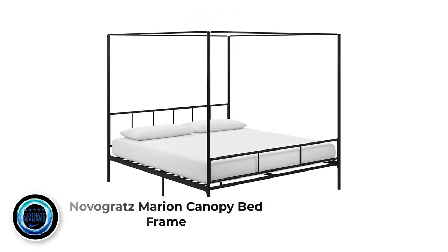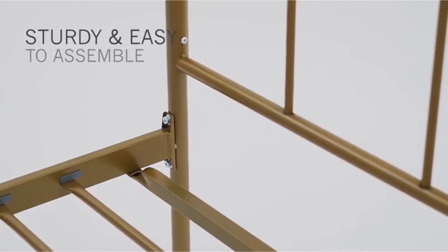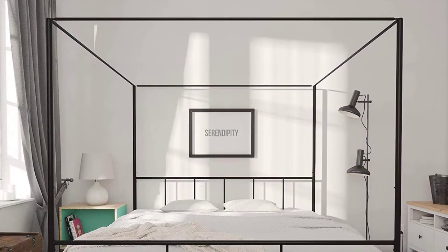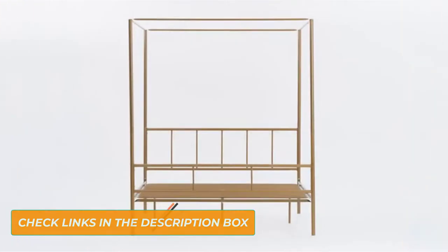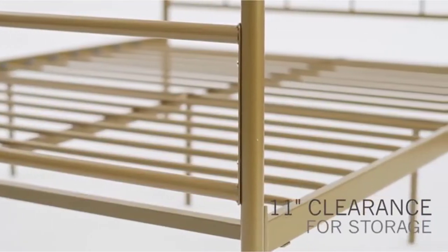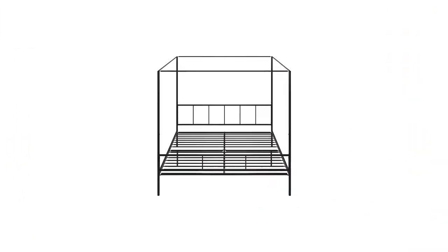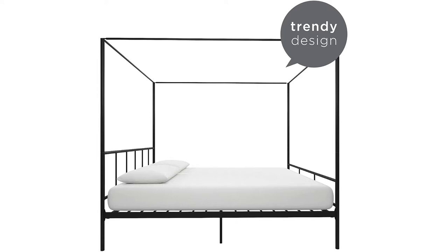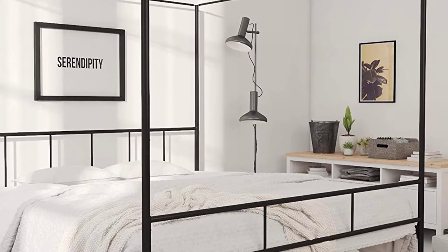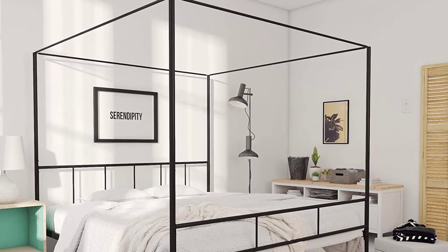Number 2: Novigris Marion Canopy Bed Frame. If a minimalist queen size bed is too small for you, then this black king size luxury canopy bed from Novigris just might be what you need. This is the biggest among the four size variants for this model. This sturdy bed has a maximum weight limit of 500 pounds. With its classy and stylish design, this bed frame, with the perfect mattress, can easily become your bedroom's centerpiece. This bed comes with full metal construction, so you can never question its durability and strength. The manufacturer is offering a limited one-year warranty for this product. On the positive side, it comes with metal slats providing more durability, as well as metal center legs and side rails.